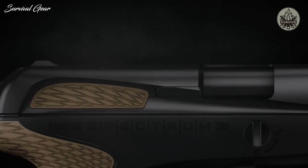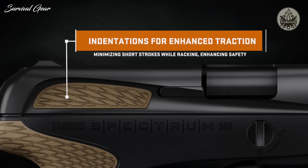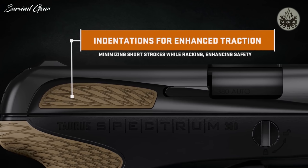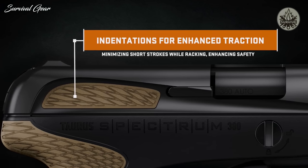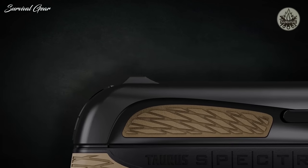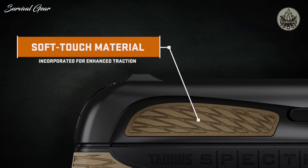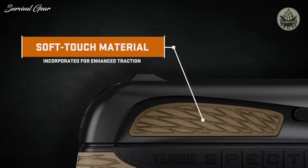The Taurus Spectrum replaces traditional slide serrations with a stylish design that allows the fingers to engage indentations on the slide, providing positive contact points for enhanced traction, minimizing short strokes while racking, and enhancing safety. The soft touch material used on the grip is also incorporated into the slide design to enhance traction and create comfortable manipulation when chambering a round.